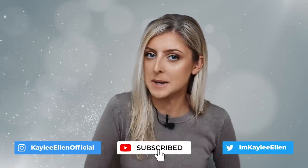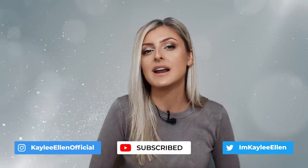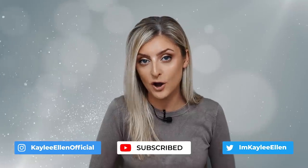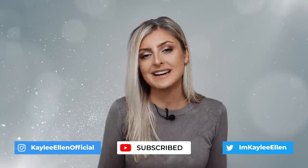Hello everybody, glad you could make it. My name is Keely Allen and welcome to this week's video. This video has been in the works for some time — you probably would have got it earlier, but as I've mentioned before, I've been a little bit ill recently.